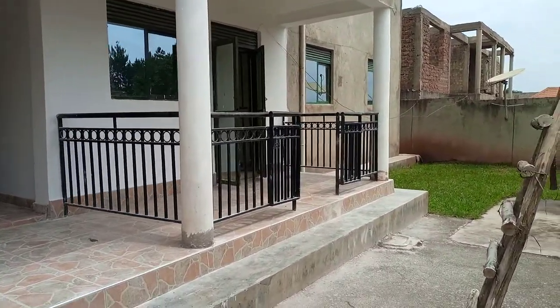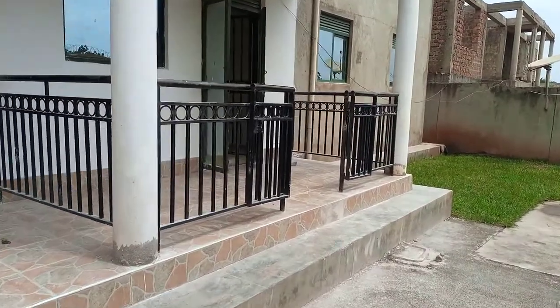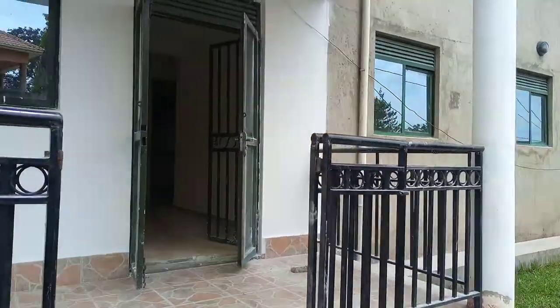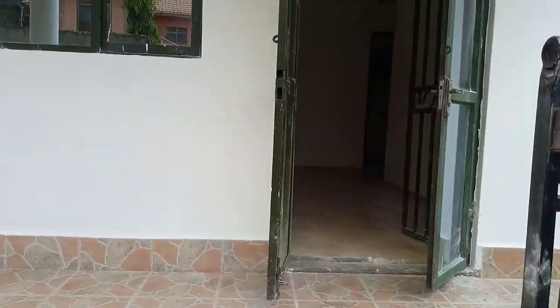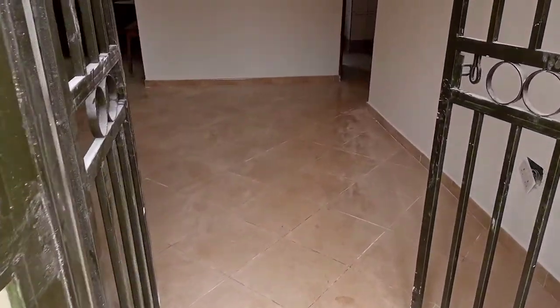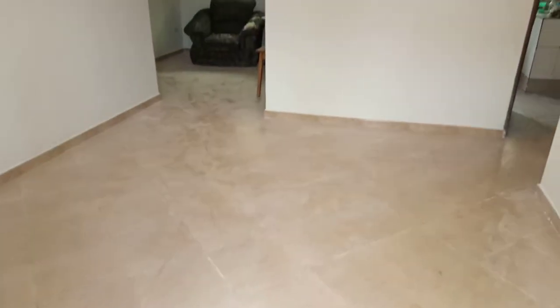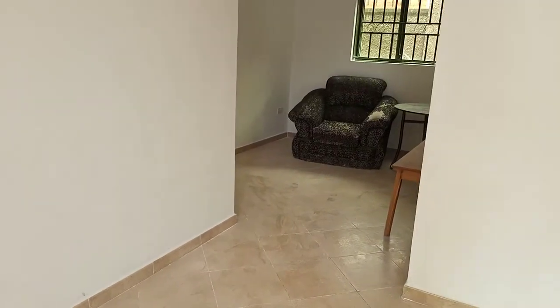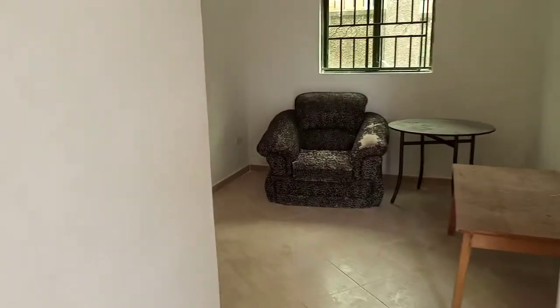Here are the rooms that we have in Magere, in a well-organized area and a well-organized neighborhood. I'm going to take you through this sitting room. Remember, we're taking a look around the three-bedroom house.